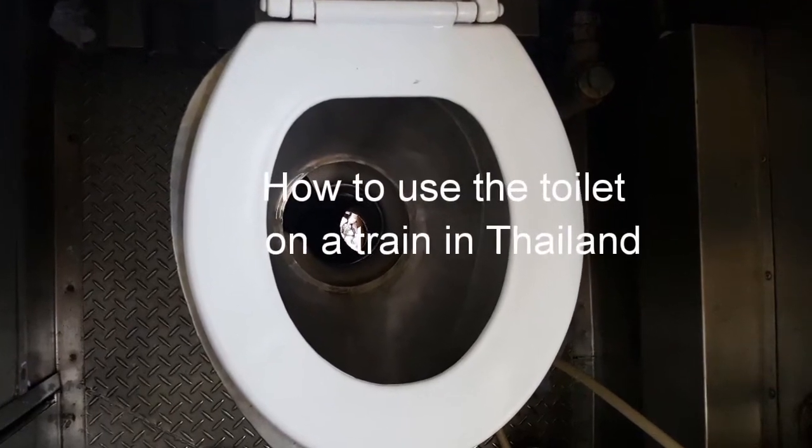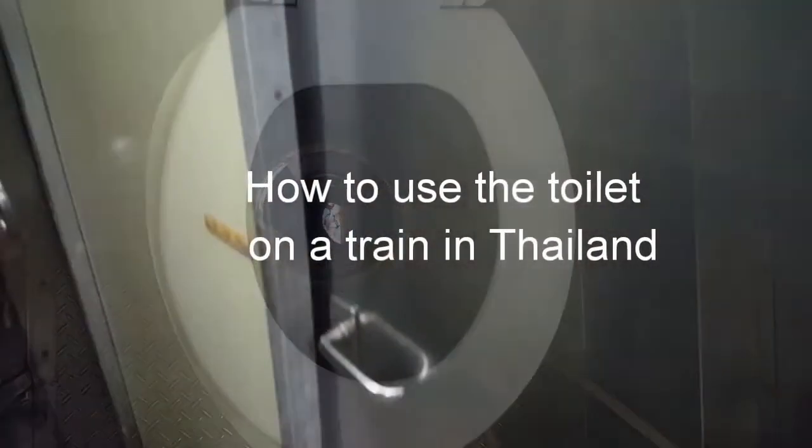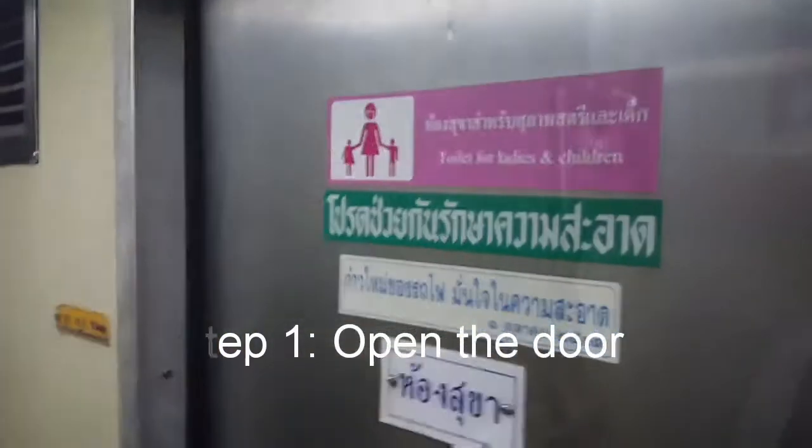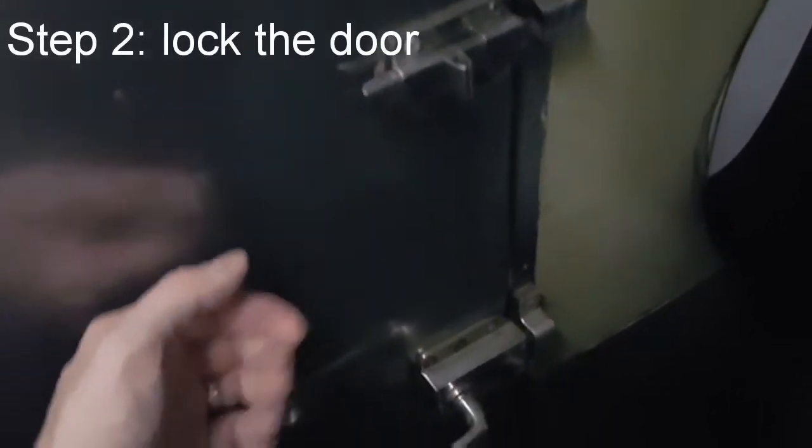Welcome to How to Use the Toilet on a Train in Thailand. This is a train from Bangkok to Chiang Mai. There's a sign that says for ladies and children only, but I was told to ignore that and use it anyway.